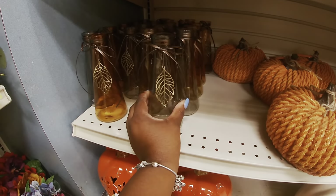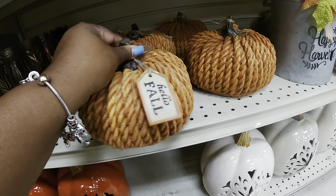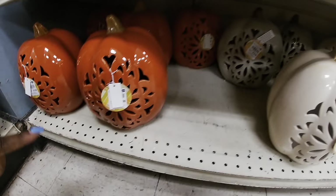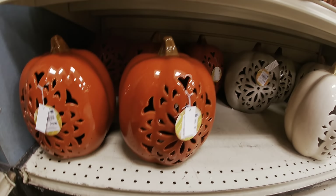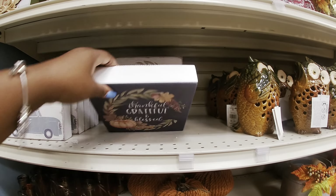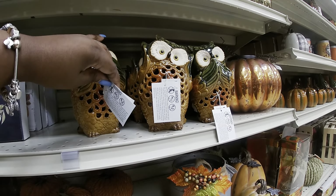$2.99. Plastic, $10. That one says 'Hello Fall.' These light up for $20. I see the orange and beige pumpkins for sale — $2.99. 'Thankful, Grateful, and Blessed,' $2.99. 'Give Thanks.'